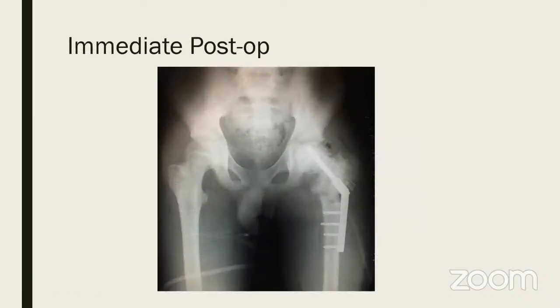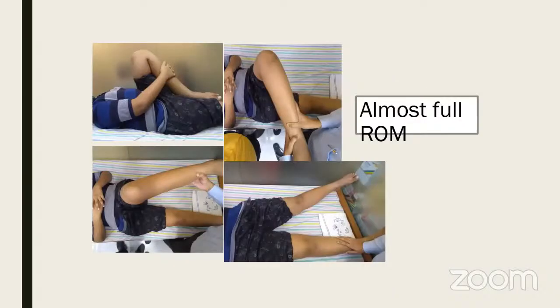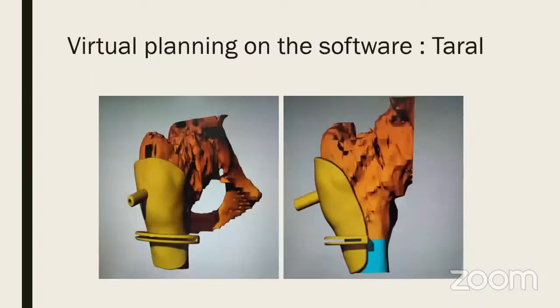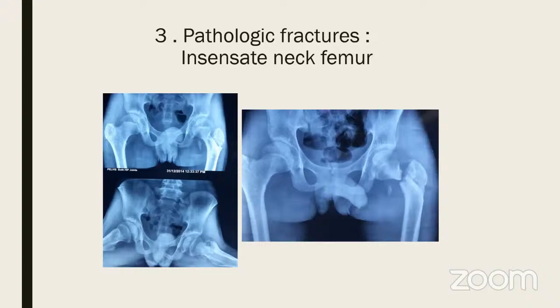At two years post-op there was beautiful healing, complete restoration of neck shaft angle, full range of motion, and no AVN. We can definitely salvage bad situations with simple techniques. My friend Taral has devised a small software and 3D-printed jig that can help plan the osteotomy and place screws in the correct position. Sometimes you get pathological fractures — one insensate child had no sensitivity to pain, was walking on a fractured neck femur without realizing it.